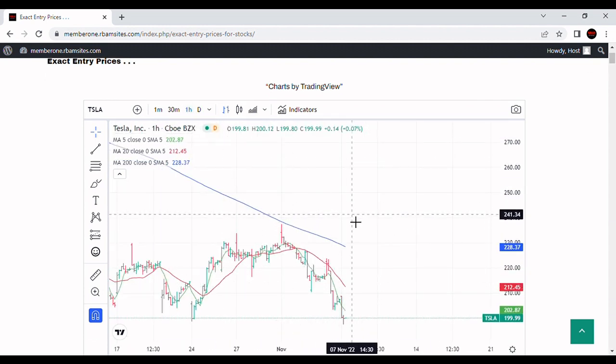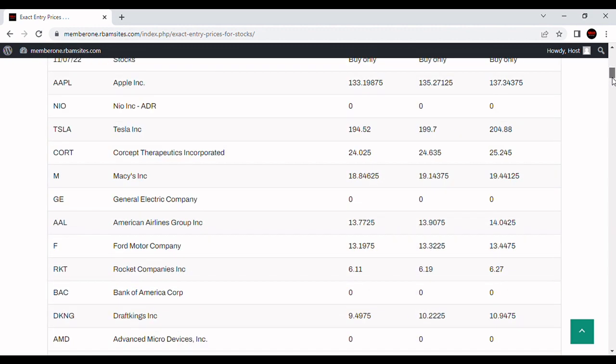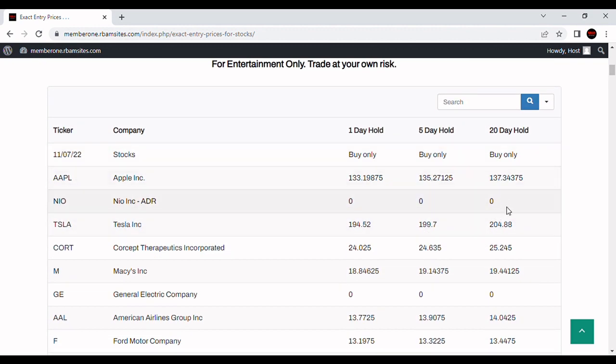The daily chart doesn't look like it made money. It looks like price blew past pretty much everything. So far today these are underwater, and the 5-day hold is definitely underwater. But keep in mind, all for hypothetical purposes only, all for entertainment. These are 5 and 20-day holds, so you've got to give them some time.